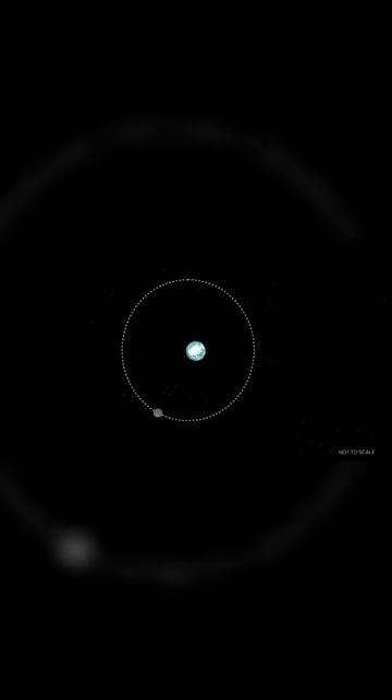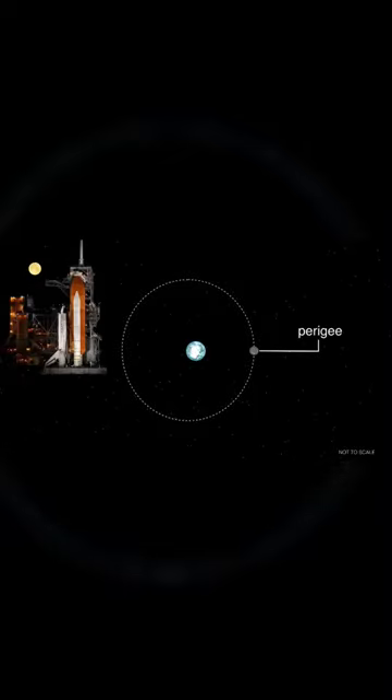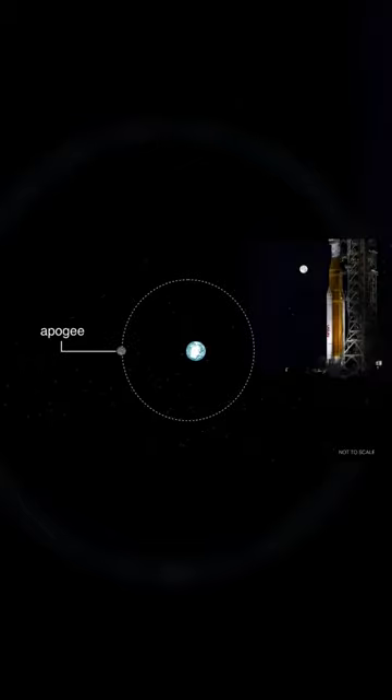It's because the moon's orbit around Earth isn't a perfect circle, but rather an ellipse, or slightly oval-shaped. This causes the moon to move closer to us and then farther away during its month-long orbit. When the moon is at its closest point, called perigee, it appears slightly larger in our sky. When it's farthest from us, at apogee, it appears a little smaller.